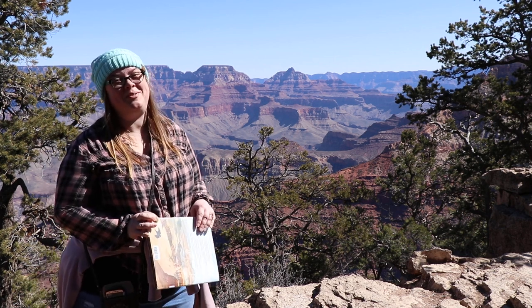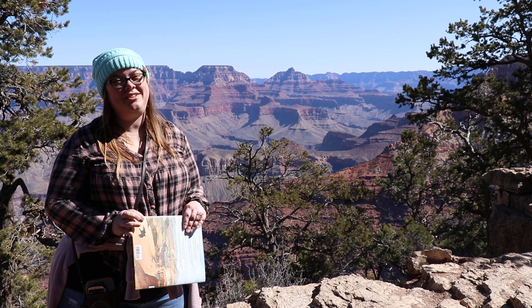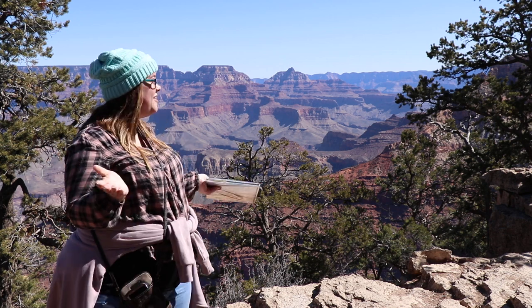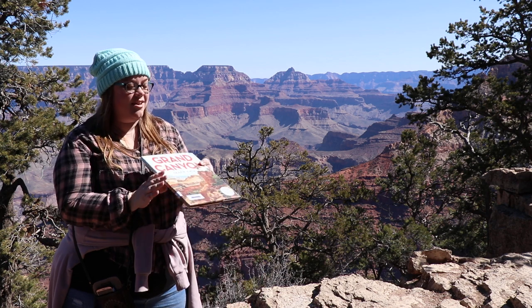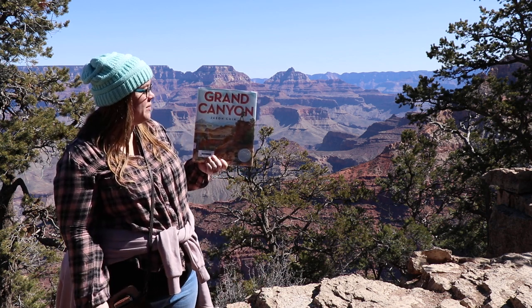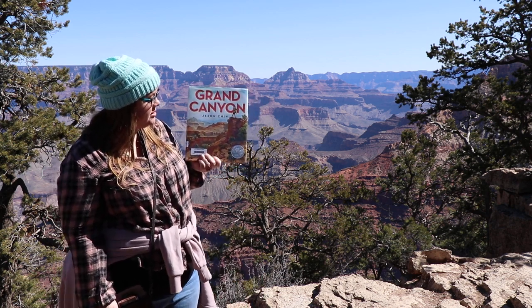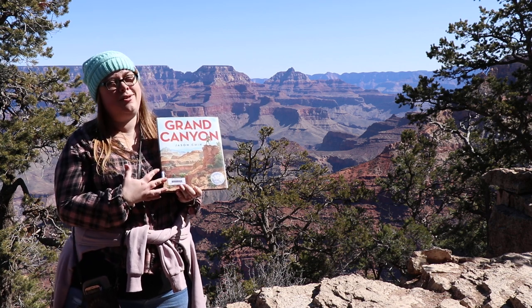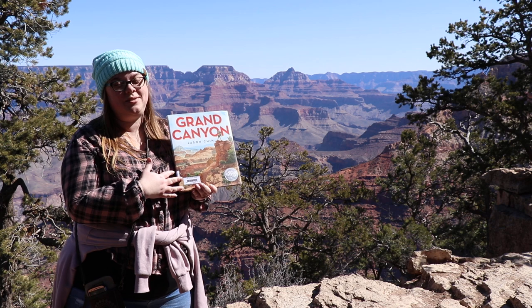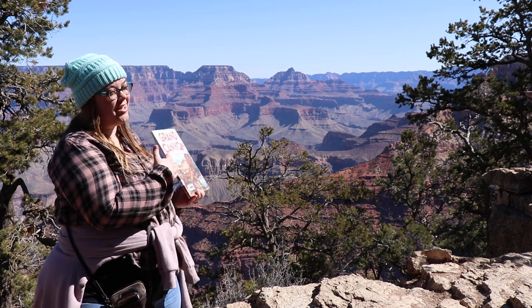Hello and welcome to Mrs. Palmer's Fix. I'm Mrs. Palmer and I'm going to read you a story. Today I am at the Grand Canyon, and I thought since I was here today I would read 'Grand Canyon' by Jason Chin. It is a Caldecott Honor Book. I'm not going to read the whole thing because it's a really long book, but we're going to compare some of the pictures to the Grand Canyon behind me.